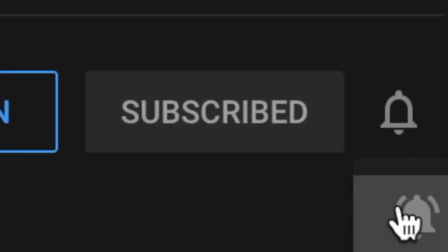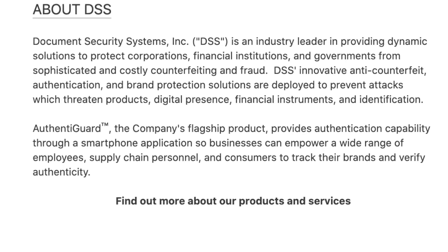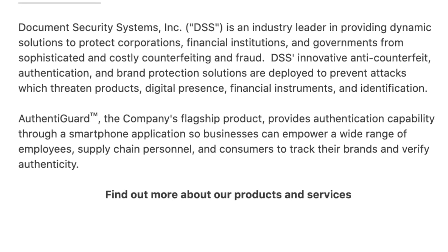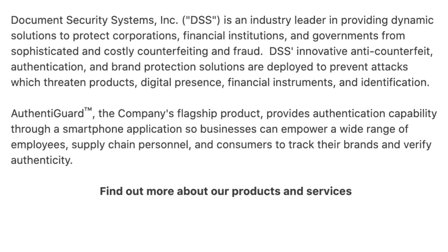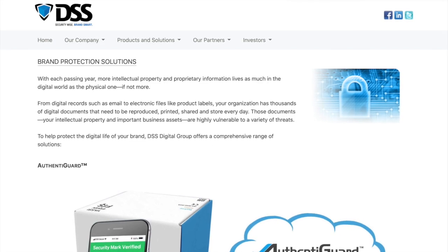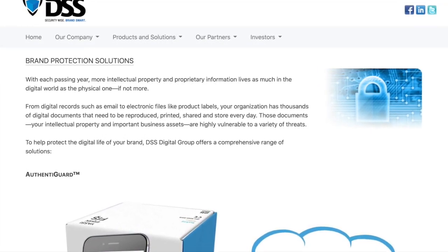Document Security Systems is an industry leader in providing dynamic solutions to protect corporations, financial institutions, and governments from sophisticated and costly counterfeiting and fraud. They have brand protection solutions to help protect digital records such as emails and electronic files.